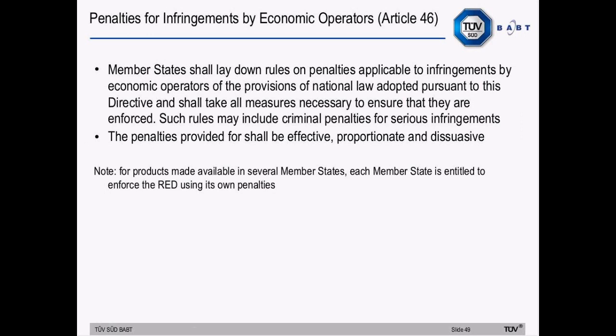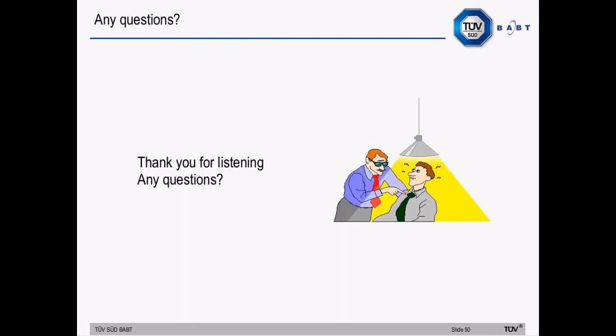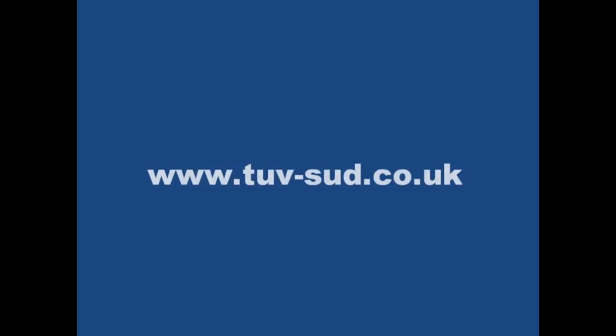The final point covers penalties for infringement. Article 46 of the directive requires each member state to lay down rules on penalties applicable for infringements by economic operators, and the penalties provided shall be effective, proportionate and dissuasive. For products made available in several member states, each member state is entitled to enforce the Radio Equipment Directive using its own penalties.